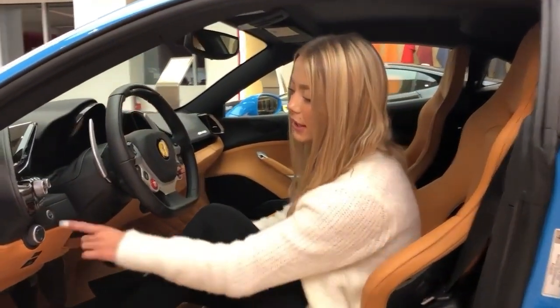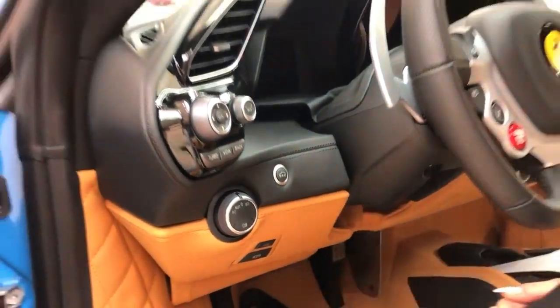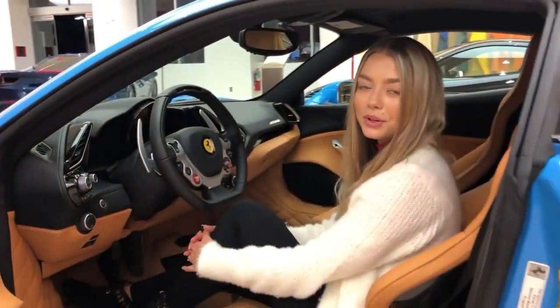Also on this vehicle, you will see the optional suspension button that lifts the front end of your car to make it easier to go over speed bumps or driveways.